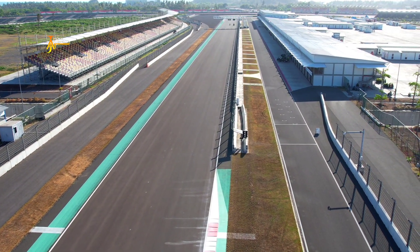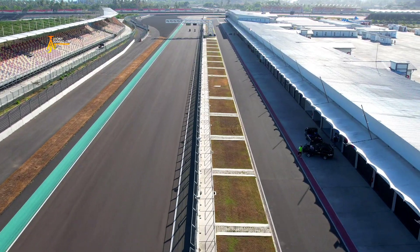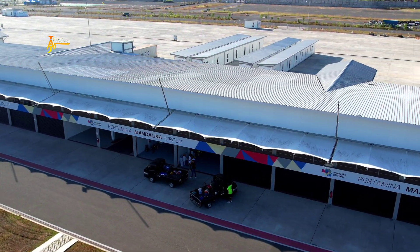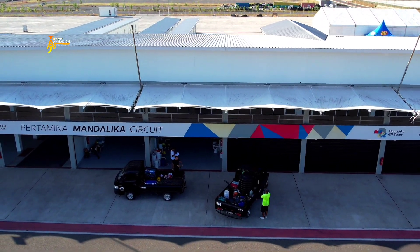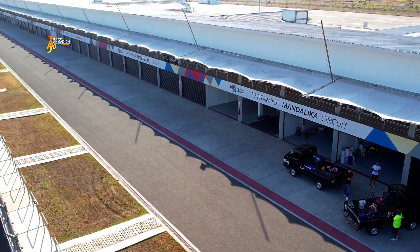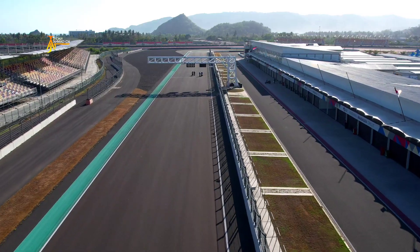Untuk tipe Regular Grandstand, Saturday-nya 650 ribu, Sunday Pass 1 juta, Weekend Pass 1 juta 500 ribu. Regular Grandstand ini tidak mempunyai atap. Untuk Premium Grandstand di zona A: Saturday Pass 1 juta rupiah, Sunday Pass 1 juta 500 ribu rupiah, Weekend Pass 2 juta 300 ribu rupiah. Lebih irit tentunya untuk membeli langsung weekend pass-nya.